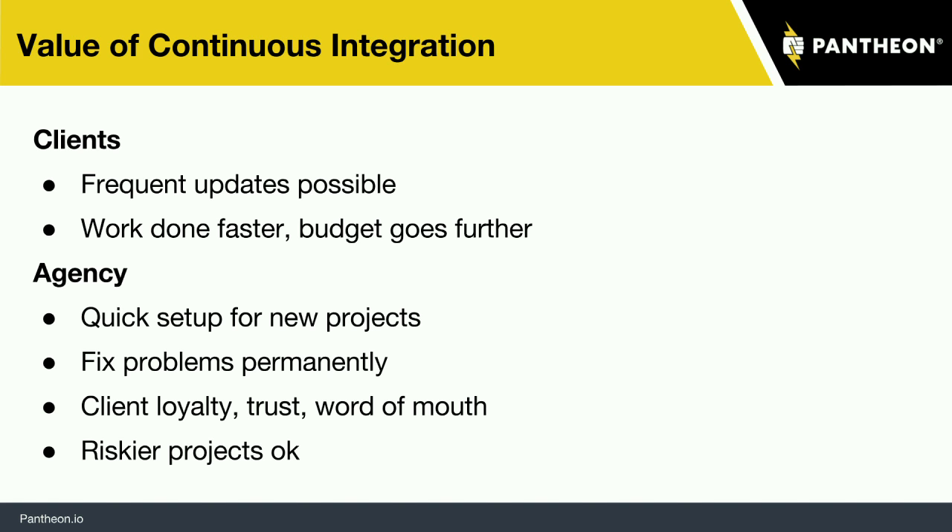As someone who builds websites for others, a good process gives you something you can share across multiple projects — a chance to fix problems permanently. As an agency, you decide you just want to make sure you're following code style — you build a process that always checks for that. It's a nice easy baby step into this whole thing. Because what you're doing is reflected in your clients' confidence and rapid agility of feature development. The word of mouth goes up, their trust goes up. A good CI system is really foundational and a real long-term competitive advantage.